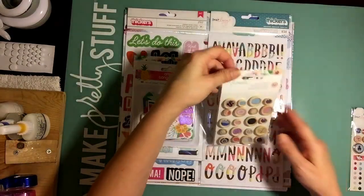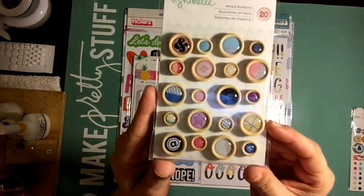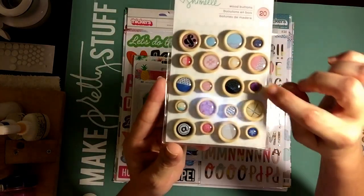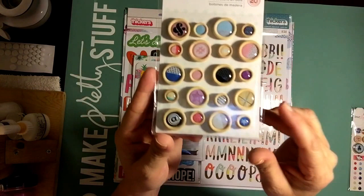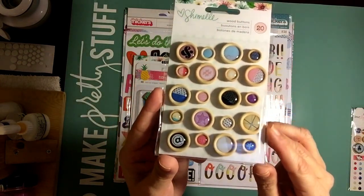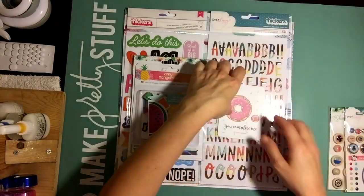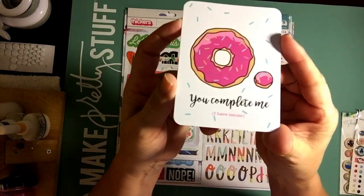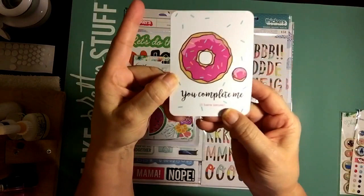And then these are the buttons from Shamil's new line. Really, really cute. You get 20 of them and I love that they're all different sizes. I love that she has the purple in it. Super, super adorable. Very excited about this line. So those are the buttons. Oh, here's the little thing you get when you order and it's so cute — it says 'you complete me.' Look how cute that is from Paper Issues. So love that.